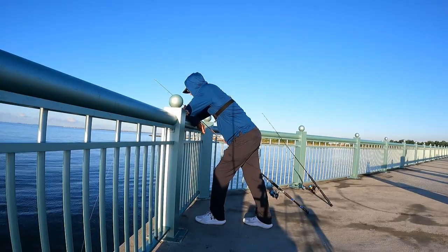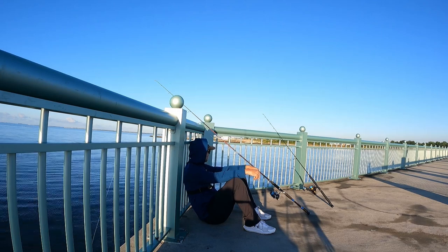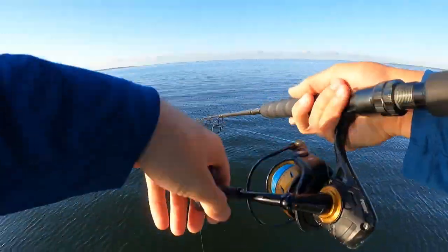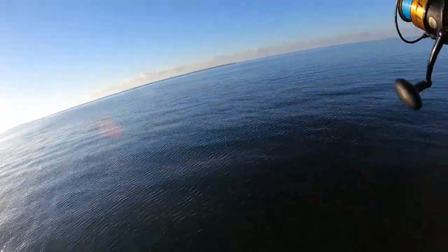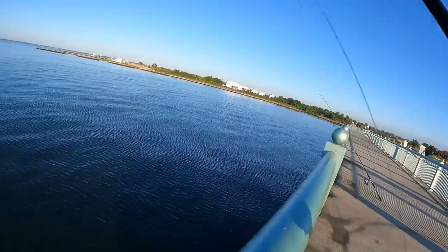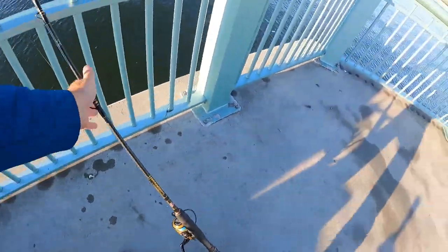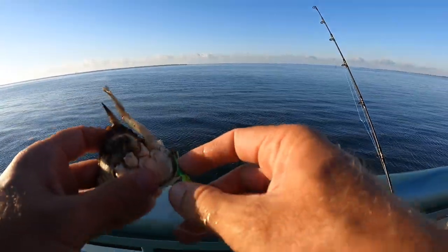After waiting for what seemed like an eternity with no bites, I started to think that maybe today just wasn't my day and we weren't going to complete the challenge. I started to get a little discouraged — but then all of a sudden, out of nowhere, we got the bite we were looking for. We're getting hit! Let's see if he's still on. Oh my gosh — I lost him. I am sick to my stomach. That line was just ripping out of there. We've got to get another bait going — I didn't get a good hook set.